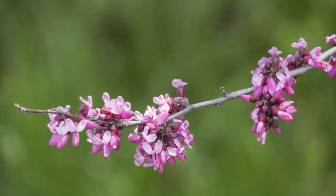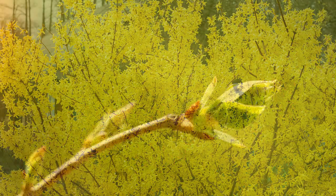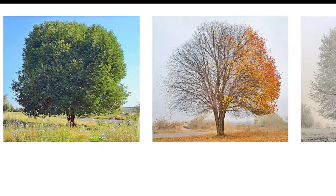Project Budburst is named for the magical time in spring when the plants start to show signs of life after a long winter. Despite the springtime focus in the project's name, observations of plant life can be submitted year-round.